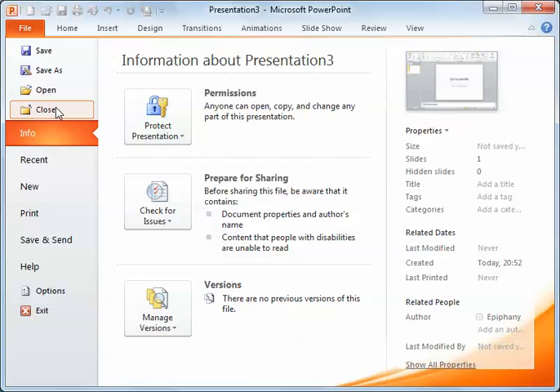Now, if you have not saved this presentation but you've worked on it, when you click Close, it will bring up a prompt that says something like: Do you want to save your changes?